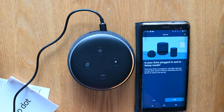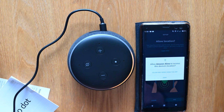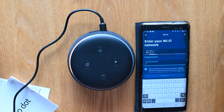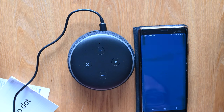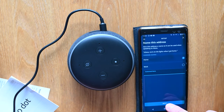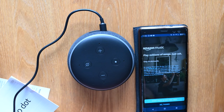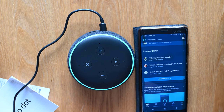Now in setup mode, please follow the instructions in your Alexa app. It's lovely to meet you. Let's get you started with four things to try. You can say stop at any time. To talk to me, just say my name and ask me a question.